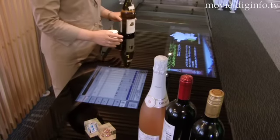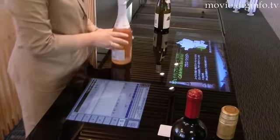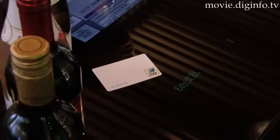Customers check out their items by sliding them over the RFID reader. Once the items have been scanned, payment type is also selected using RFID, and if electronic payment is selected, the customer can swipe their card over the reader. A receipt is then automatically printed.